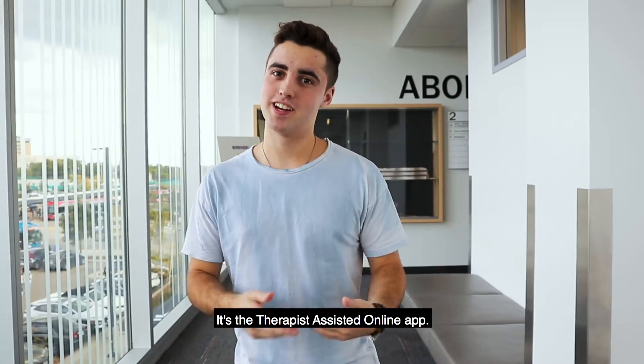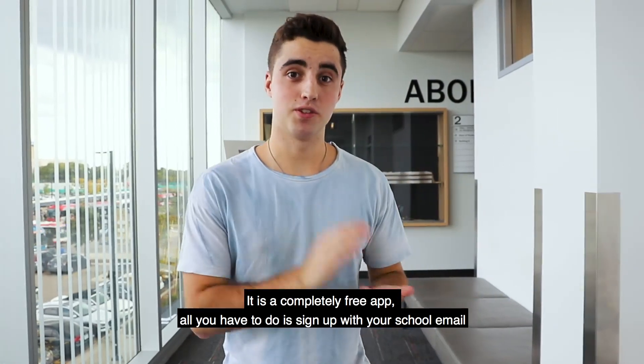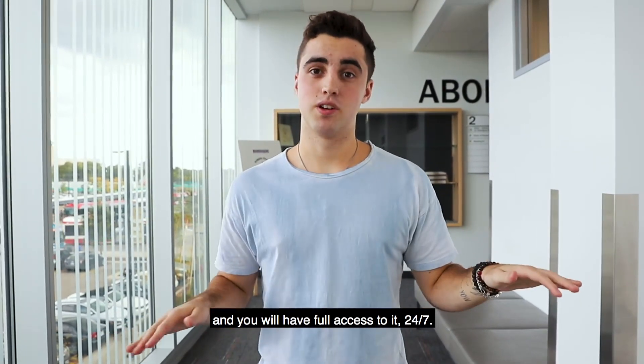Today we're talking about Tao. It's a therapy-assisted online app that is completely free. All you have to do is sign up with your school email and you have full access to it 24/7.